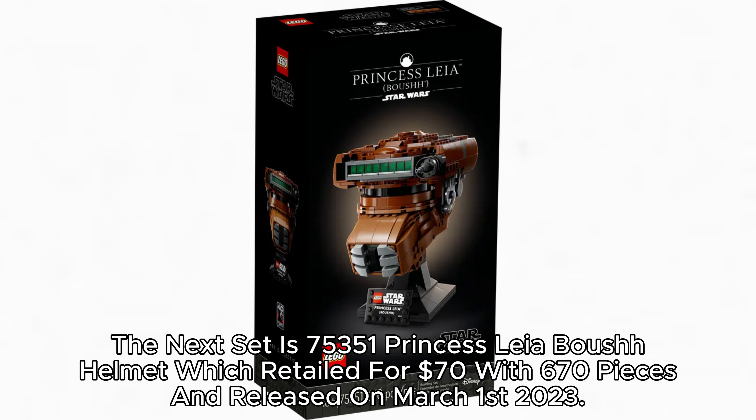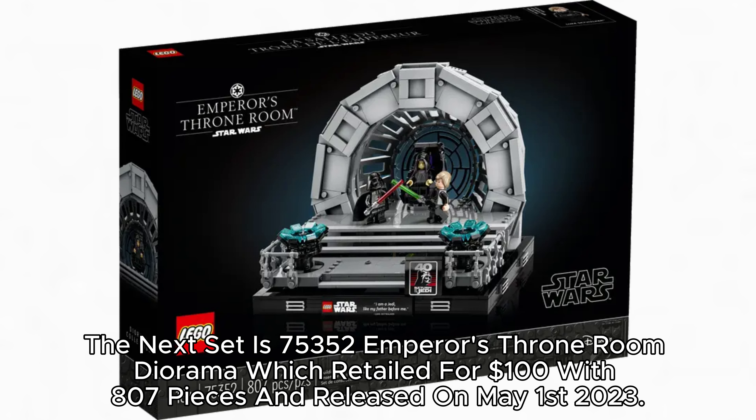The next set is 75,351 Princess Leia Boushh Helmet, which retailed for $70 with 670 pieces and released on March 1, 2023. The next set is 75,352 Emperor's Throne Room Diorama, which retailed for $100 with 807 pieces and released on May 1, 2023.